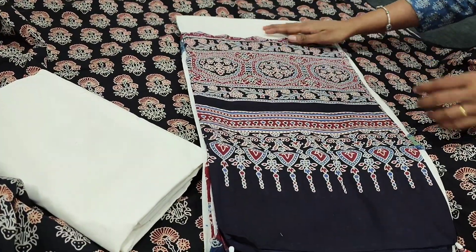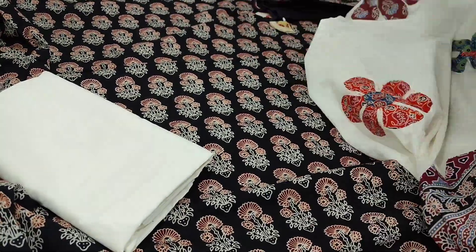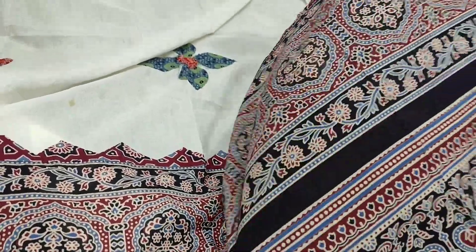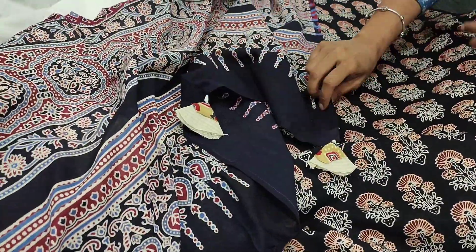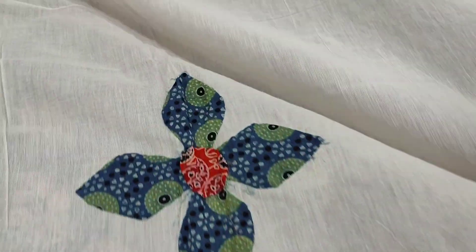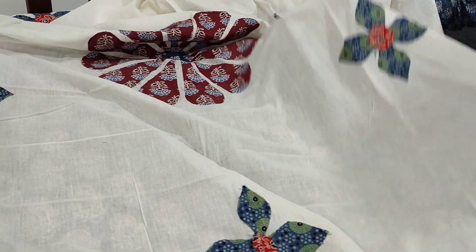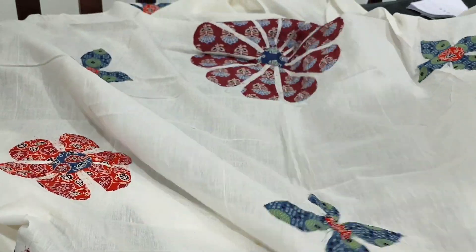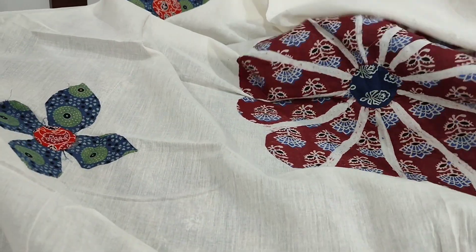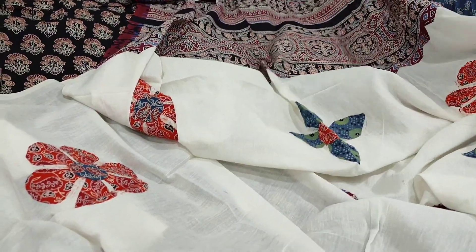It is themed with half-white silk cotton bottom and we have a designer mulmul cotton dupatta which has applique work — a full-length dupatta in mulmul cotton, a very very soft premium cotton with beautiful hand applique work. This is the ajrak block print that comes in the pallu of the dupatta with handmade tassels. All these are applique work — colorful patchwork is done on the rest of the dupatta. These small stains will go off in washing because these are handmade. It's a beautiful patchwork full-length dupatta.